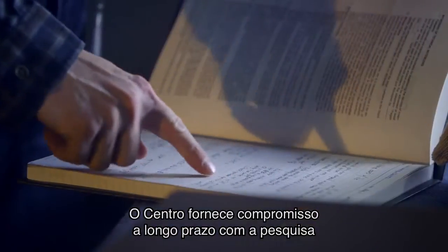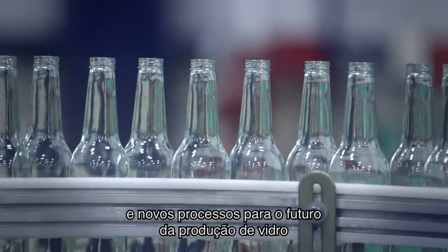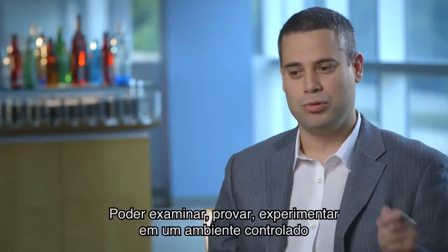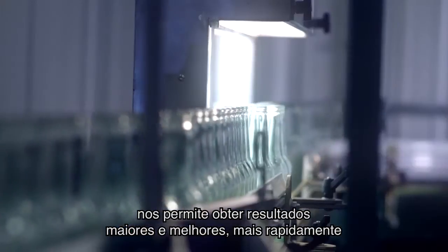The Innovation Center provides a long-term commitment to research new model concepts, new technologies, and new processes for the future of glass-making. Being able to test, to prove, to experiment in a controlled environment allows us to go faster, further, greater, sooner.